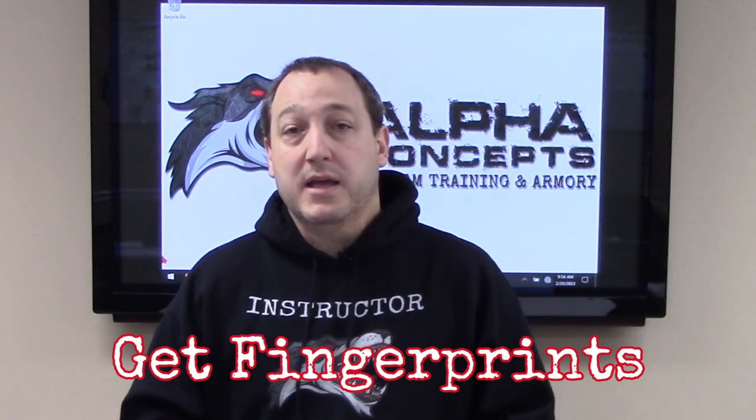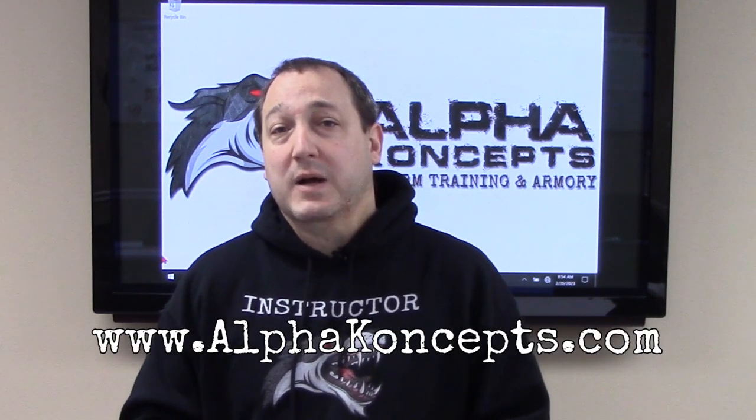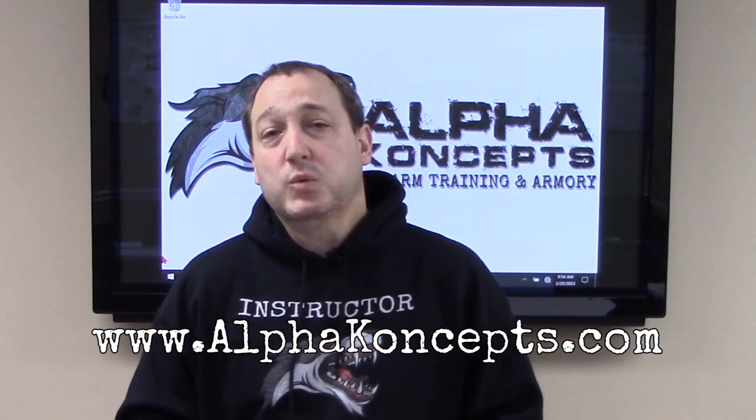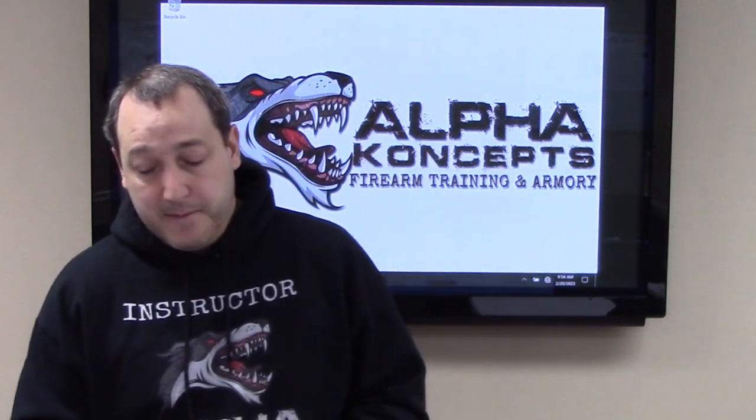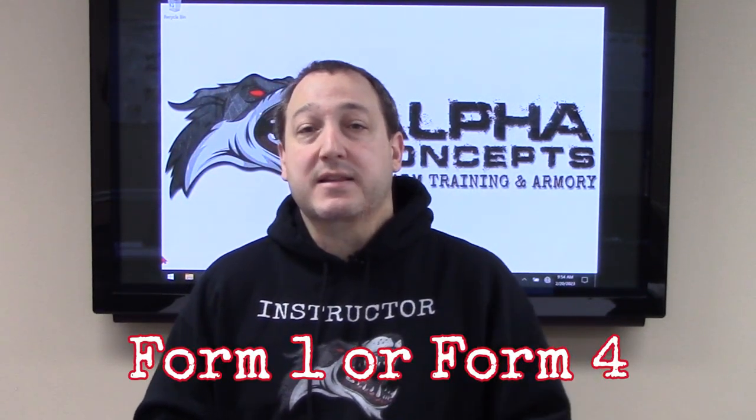After you decide if you want to build or buy, you're going to need to get fingerprints — that's required either way. On our website we have all of these steps, plus links to where you can get the fingerprints done and what kind of ink and materials you'll need. If you're going to build, you're going to apply for the Federal E-Form 1. If you're going to buy, you'll do the Federal E-Form 4 — the dealer will help you with that. Links for the Form 1 and a step-by-step guide on how to fill it out are on our website.